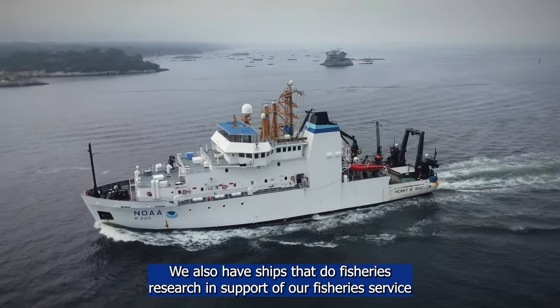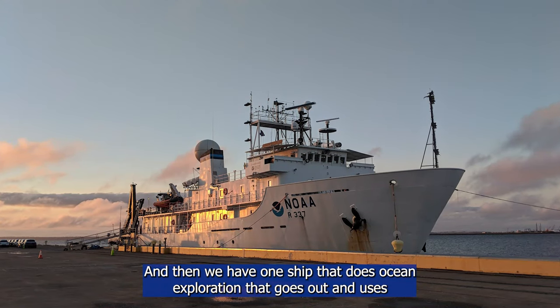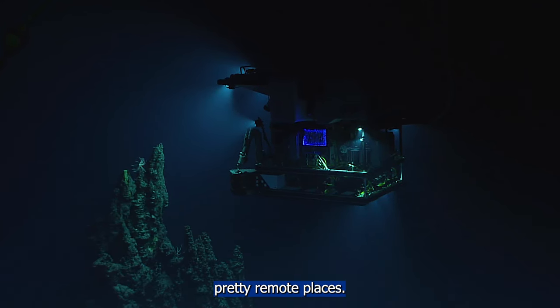Of our fleet of 15 oceanographic research vessels, we have some that do hydrography, which is going out and looking at the bottom using mapping equipment and technology aboard the ship. We also have ships that do fisheries research in support of our fisheries service, and one ship that does ocean exploration using a remotely operated vehicle to map and explore the bottom of the sea in some pretty remote places.